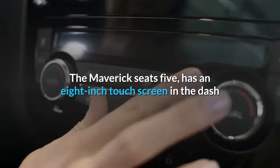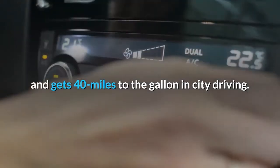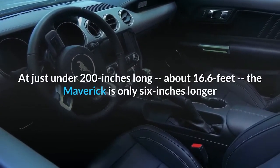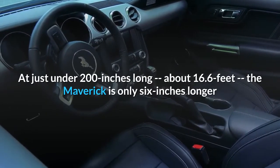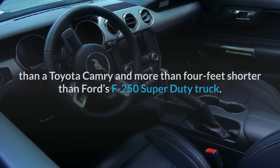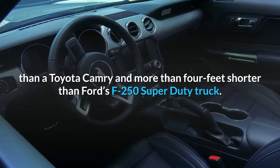The Maverick seats 5, has an 8-inch touchscreen in the dash, and gets 40 miles to the gallon in city driving. It will be one of the tiniest trucks in the US at just under 200 inches long, about 16.6 feet. The Maverick is only 6 inches longer than a Toyota Camry and more than 4 feet shorter than Ford's F-250 Super Duty truck.